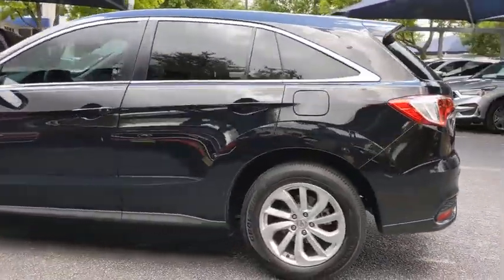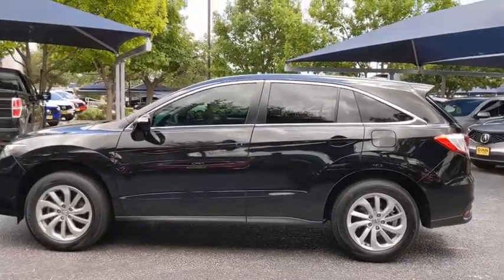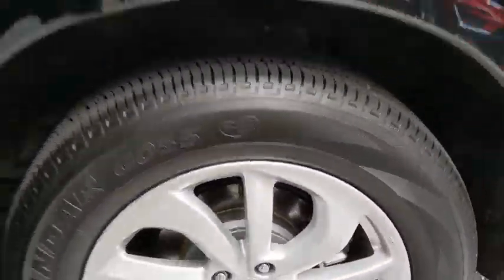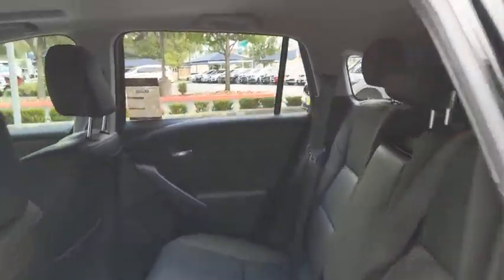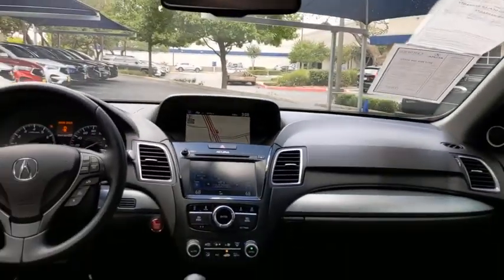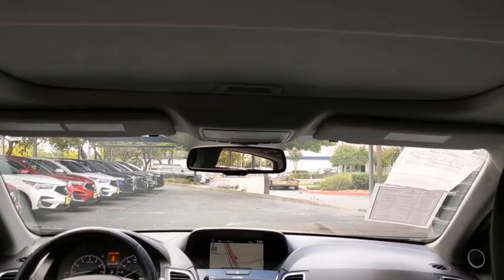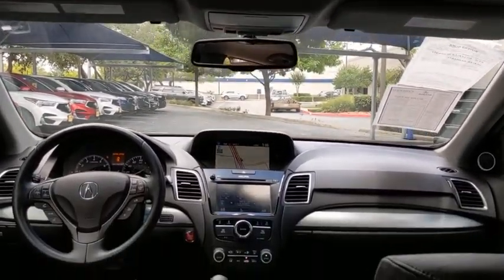This vehicle has less than 30,000 miles. Here are some of this vehicle's great options: backup camera, keyless entry, power passenger seat, steering wheel audio control, power liftgate, traction control, stability control, navigation system, all-wheel drive, and anti-lock braking system.